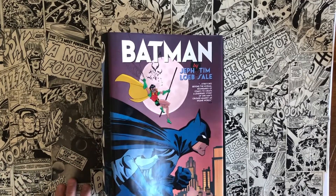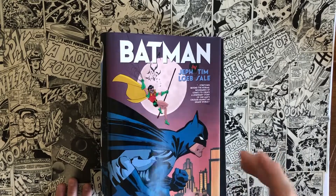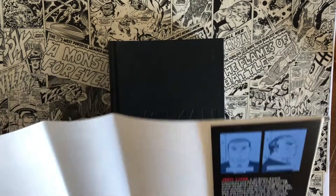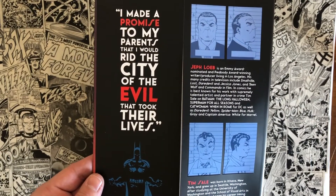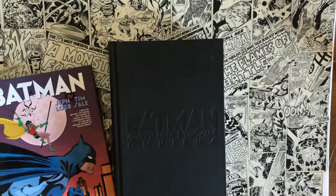Jeff Loeb, Tim Sale Omnibus — overview by me, Taylor C. Mitchell. Like and subscribe down below. Comment if you would recommend this story or if you're going to buy this Omnibus based on this recommendation, how you feel about Tim Sale's Batman and Jeff Loeb's writing. Let me know what your thoughts are. Thanks.